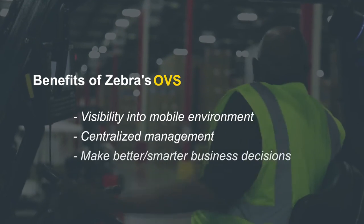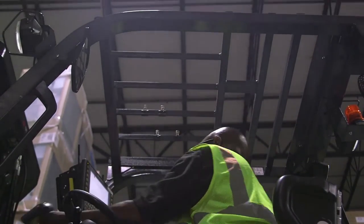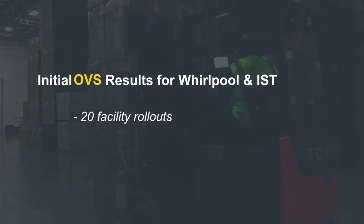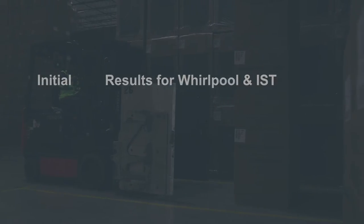Operational visibility services has helped us address some challenges — primarily through remote deployment we were able to roll out 20 facilities and only going on site for two of those. Between the months of November and December and early January, we had already recovered 63% ROI on the deployment.